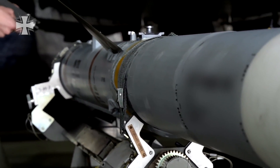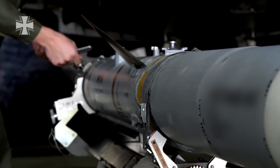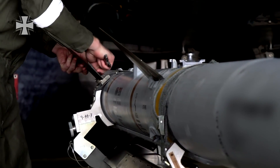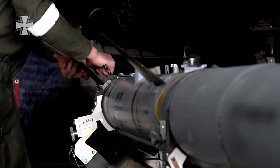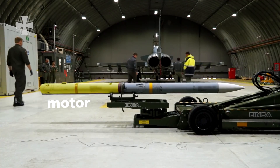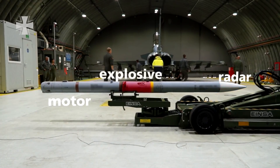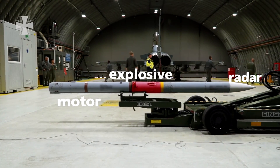The German Eurofighter carries a maximum of six AMRAAMs, which navigate towards the target using their wings. They are technically referred to as guided missiles — three and a half meters long, with the rocket motor at the back, a small radar at the front, and the explosive material in the middle.